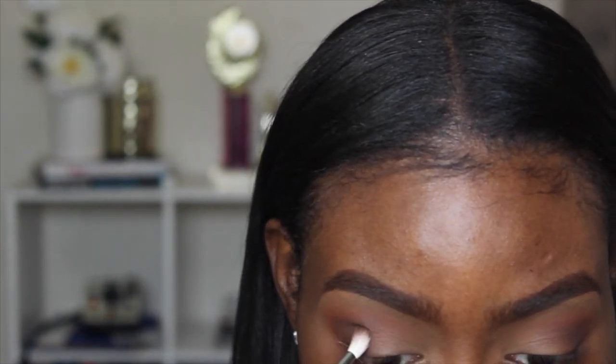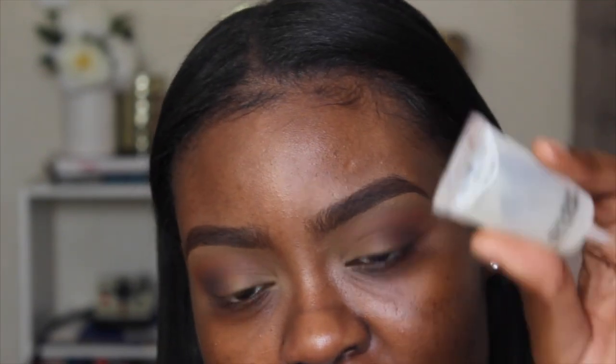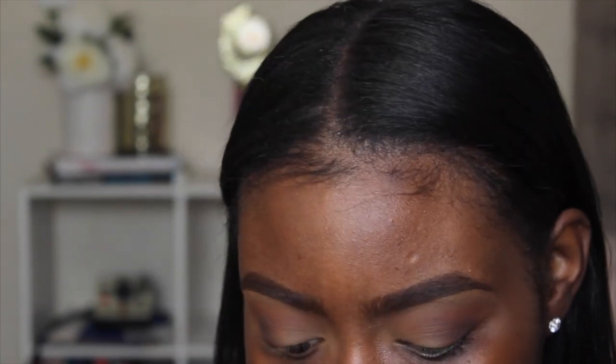This eyeshadow is so smooth — it feels so creamy and I wasn't really expecting that, but I'm kind of digging it. Now I'm switching back to my Morphe E27 brush and blending everything through my crease.